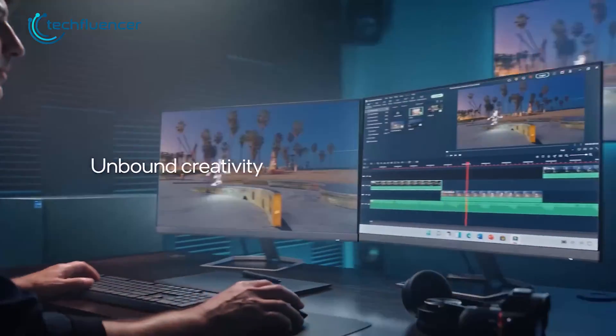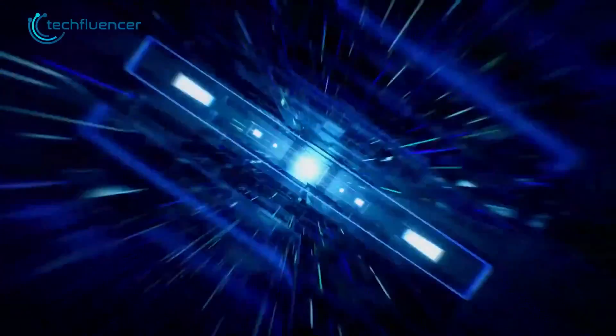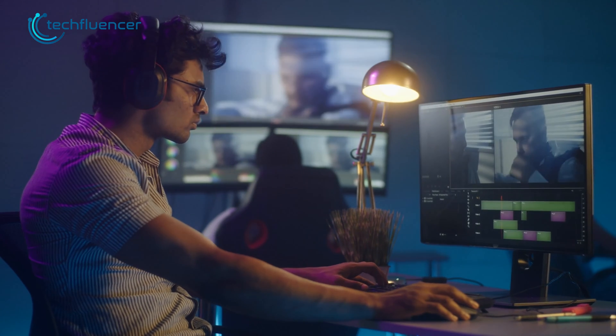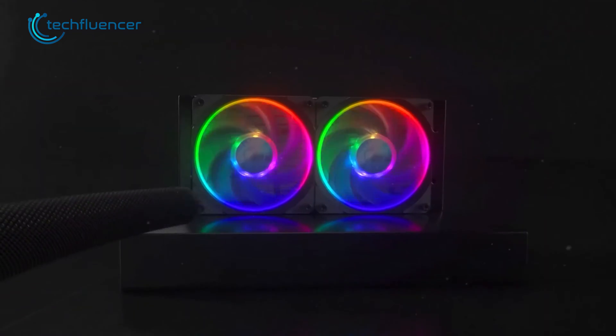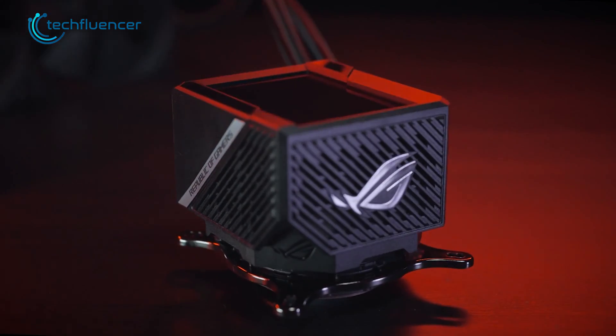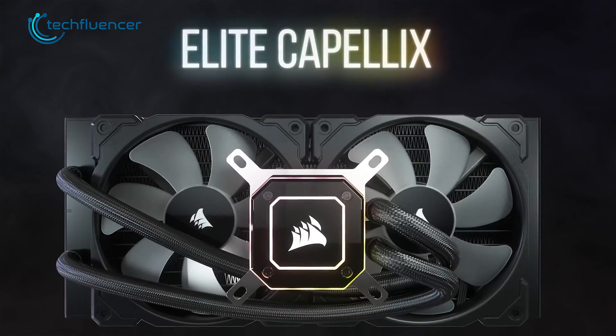The heat generation on 13th gen Intel processors is immense as they are packed with plenty of powerful cores and threads. So, in order to get the most out of this powerful processor, you definitely need a great cooler with maximum cooling efficiency. That being said, here are our top 7 AIO liquid coolers for Intel's 13th gen CPU.